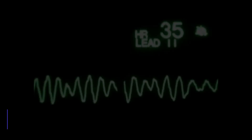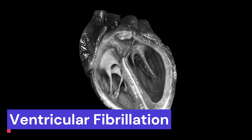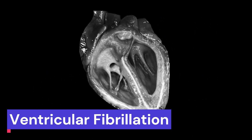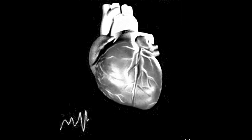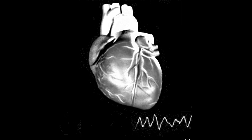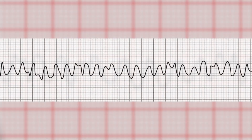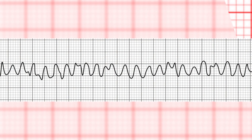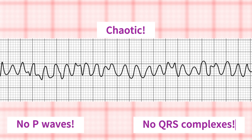The second potentially lethal rhythm is ventricular fibrillation. This is a chaotic, disorganized rhythm that occurs when the ventricles quiver instead of contracting normally. Ventricular fibrillation can cause the heart to stop pumping blood altogether, leading to sudden cardiac arrest. On an EKG, ventricular fibrillation looks like a chaotic, irregular pattern with no discernible P waves or QRS complexes. If you see this pattern, it's a rhythm you should call a code or 911.